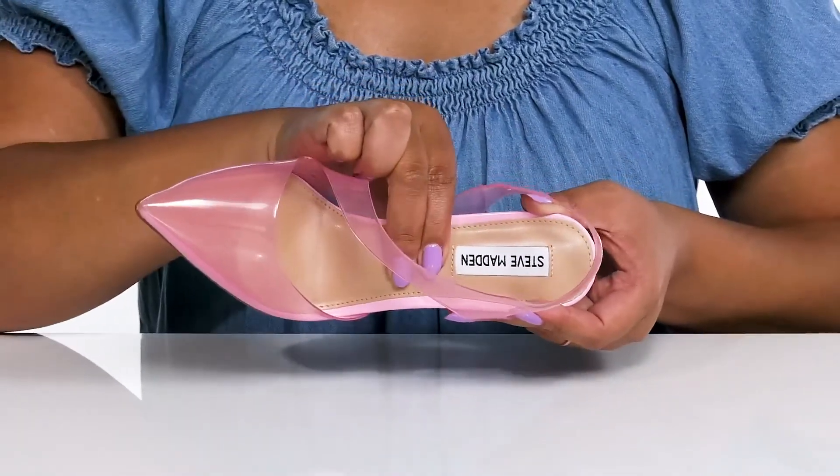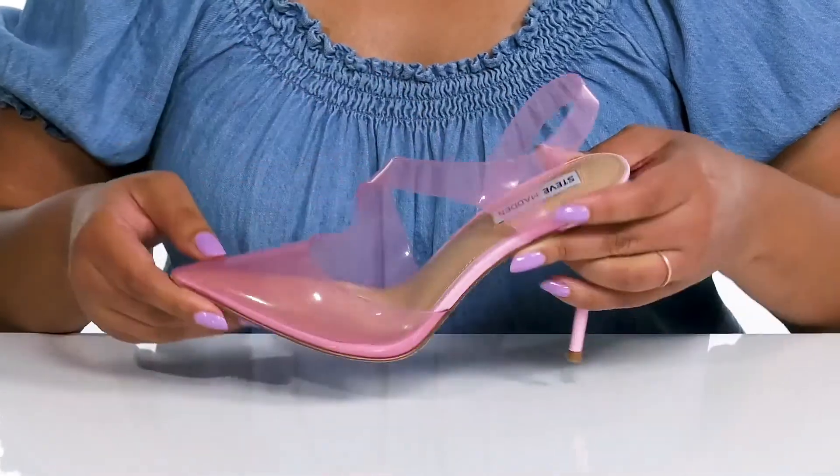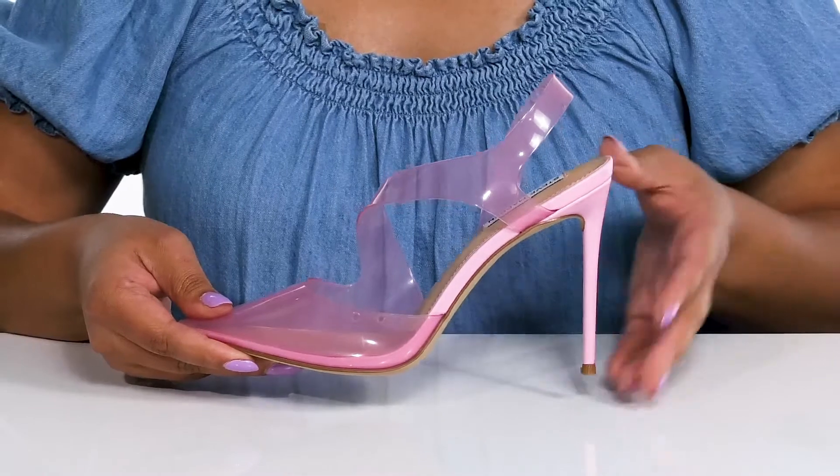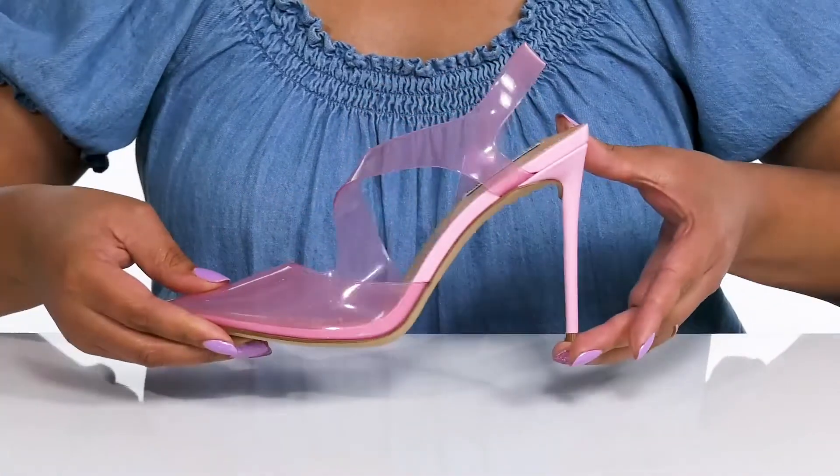Inside there is a synthetic lining with some perforations for breathability and a cushioned footbed to keep you comfortable all day, with the brand name stitched in at the heel. You'll get a little over a four-inch boosting height from the stiletto heel at the back that elongates your legs and gives you a sleek silhouette.